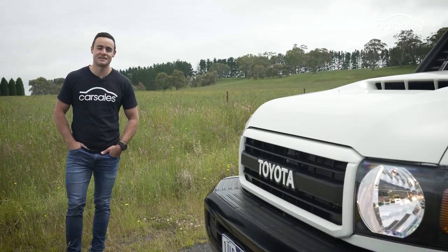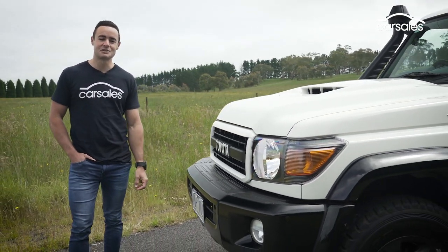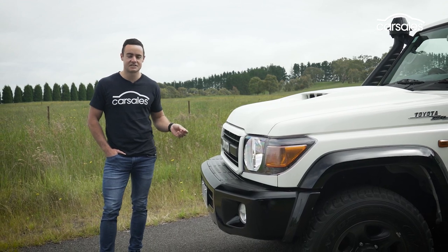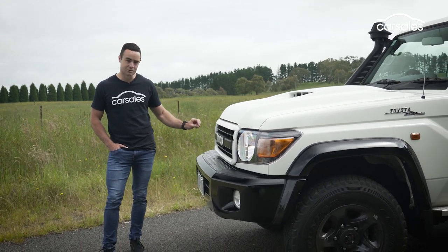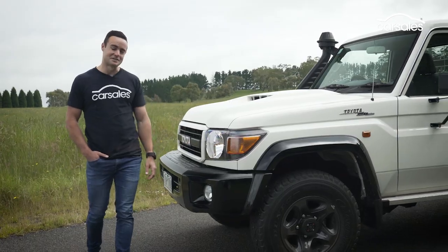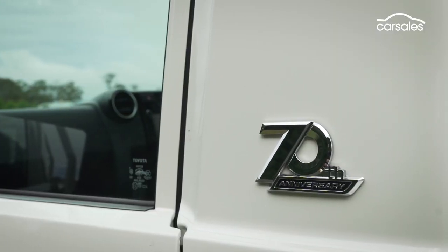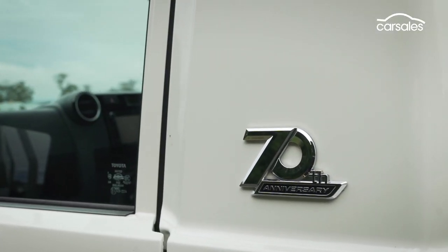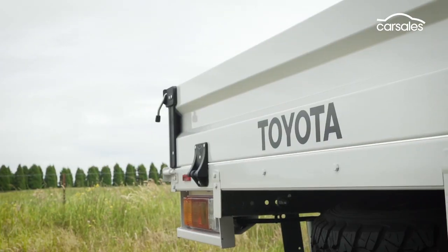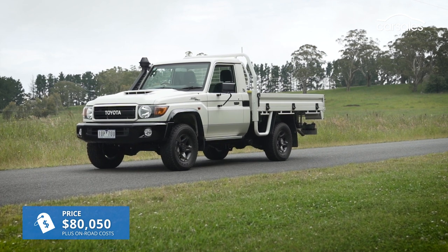Sitting at the midpoint of the 70th anniversary edition line-up is the 79 series single cab chassis tested here, which is priced at a cool $80,050 plus on-road costs. Visually, it's differentiated from the donor model with this heritage grille and Toyota lettering, the LED daytime running lights and fog lights, the black front bumper and the black wheel arches. 16-inch darkened alloy wheels and heritage Land Cruiser badging help spruce up other parts of the outside styling. Our test vehicle is also fitted with a $4,443 steel tray, ballooning its price tag close to $85,000 before on-road costs.